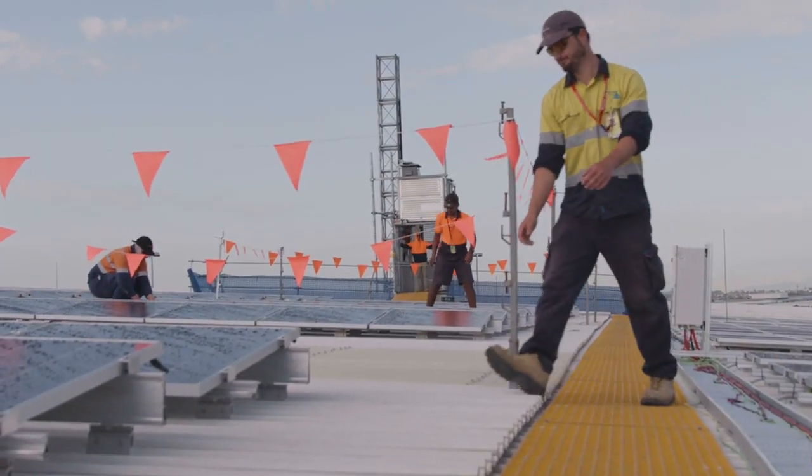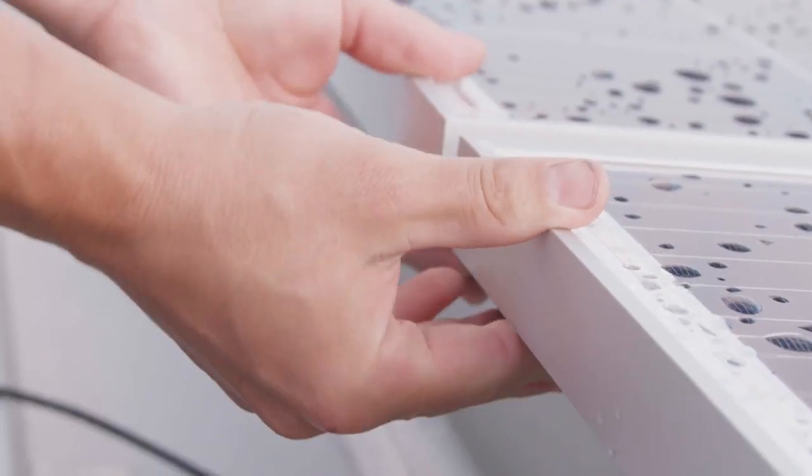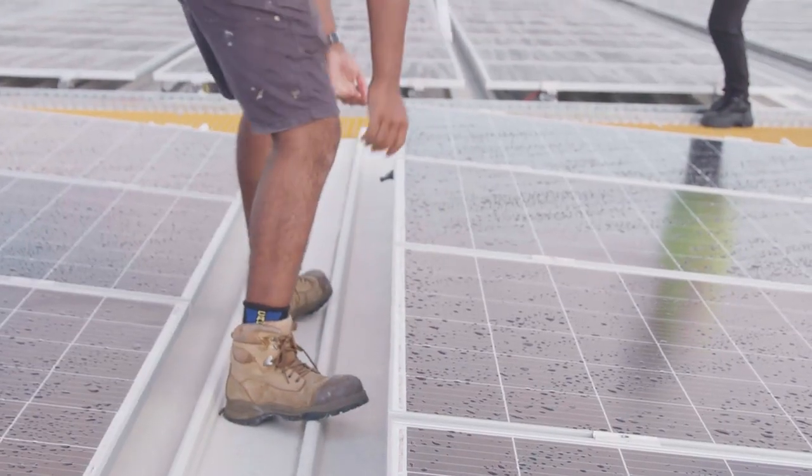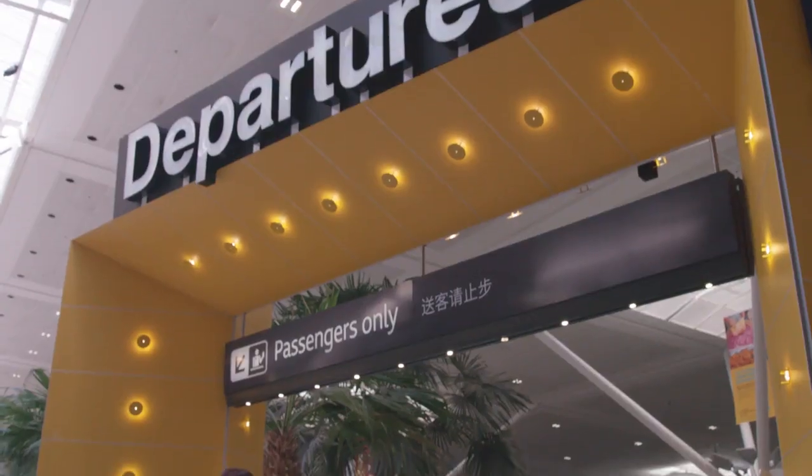It is projected to generate 9.3 million kilowatt-hours of energy a year. To give you an idea of perspective, six megawatts — if we put all the panels flat — represents about twice the surface area of the Melbourne Cricket Ground.